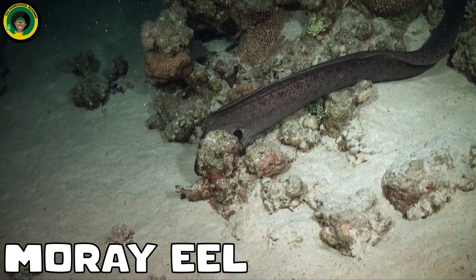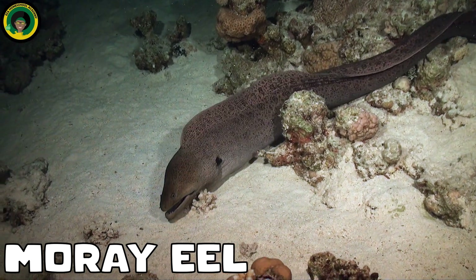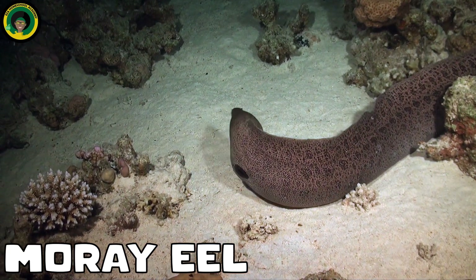Moray Eels. These slender, snake-like creatures can be seen hiding in crevices and holes within the coral reef, waiting to ambush their prey.